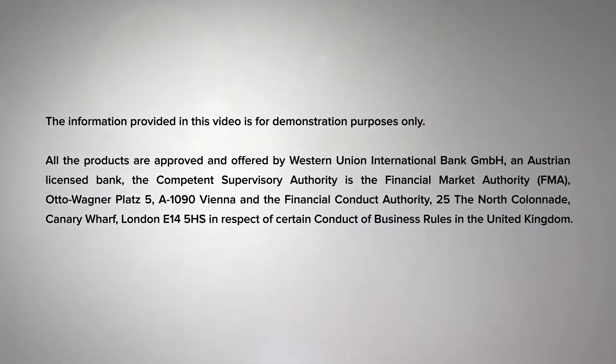The information provided in this video is for demonstration purposes only. All the products are approved and offered by Western Union International Bank, an Austrian licensed bank.